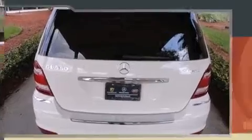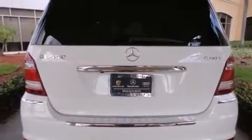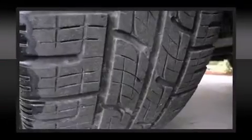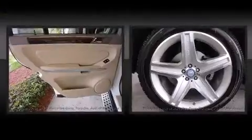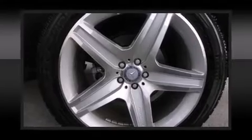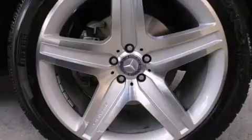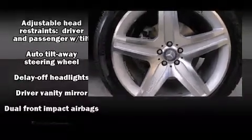Standard features include leather upholstery, a rear window wiper, heated and ventilated seats, heated door mirrors, skid plates, and a blind spot monitoring system. Third-row seats expand the maximum passenger capacity to 7. With high-intensity discharge headlights illuminating your path, you'll always appreciate maximum visibility.